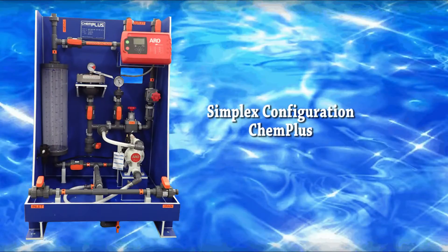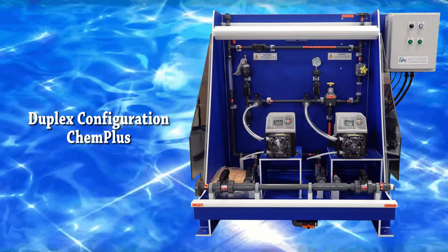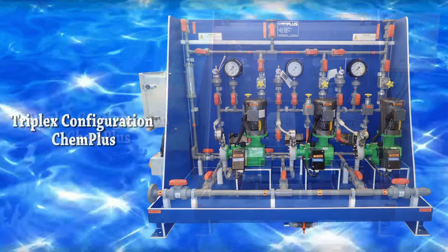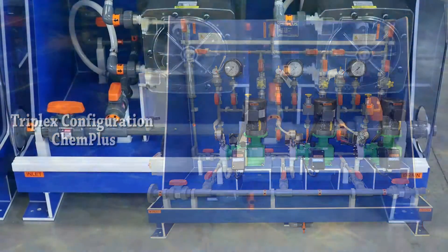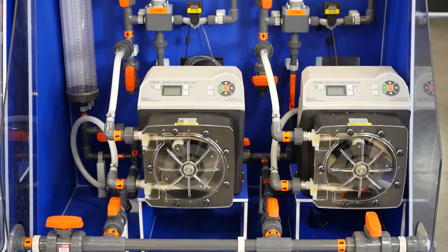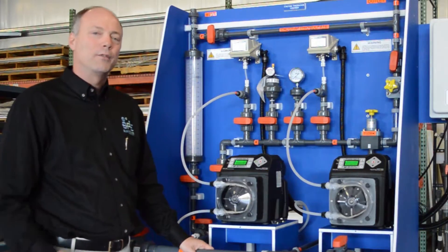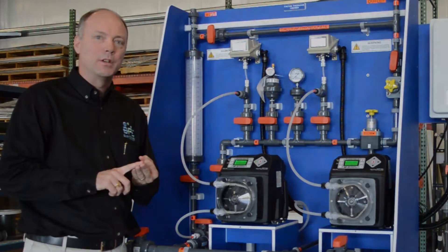Available in simplex, duplex, or triplex configurations, system skids are single-piece construction made of UV-stabilized, half-inch thick, high-density polyethylene. They're designed to be wall or floor mounted and include a containment basin with a drain valve. The Burt Process Chem Plus offers the widest range of pump selections, piping arrangements, and materials.